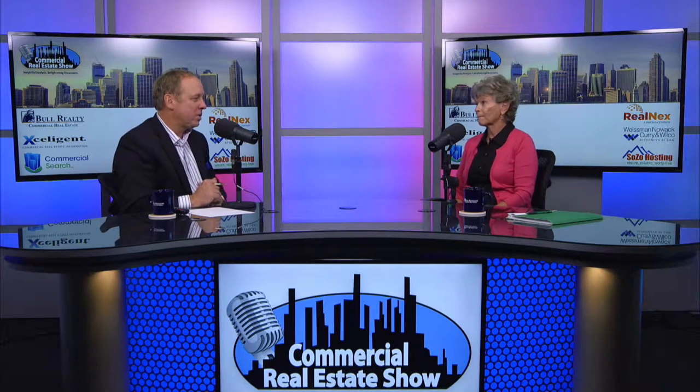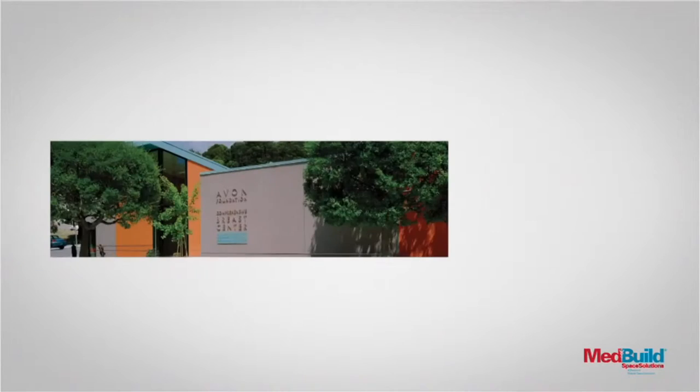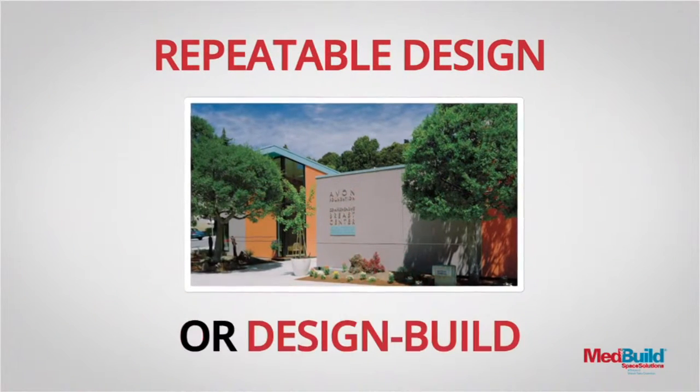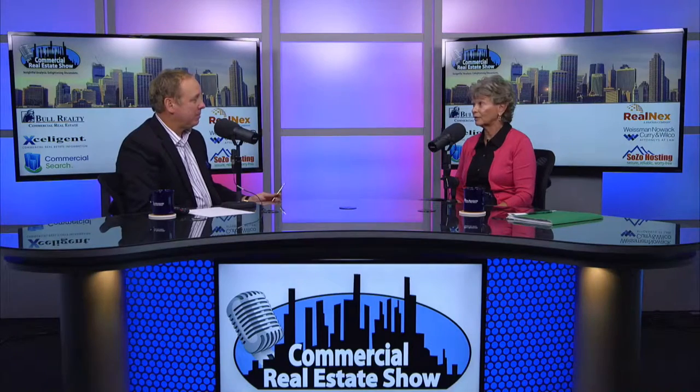Right now we're seeing a real increase in urgent care clinics and freestanding emergency departments as physician groups go out to the population and get closer to where people are. We also do MRI suites. We can do permanent buildings, temporary buildings, standalone or additions to existing buildings. About the only thing we can't do is renovations or build-outs due to the nature of modular construction. Some of these buildings are as large as big hospitals — Joplin was a perfect example where a whole hospital was built after a disaster.